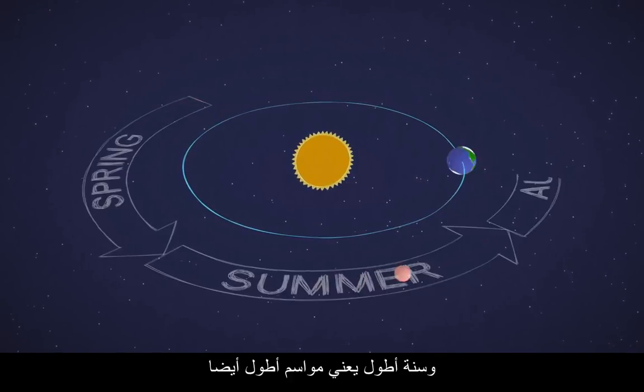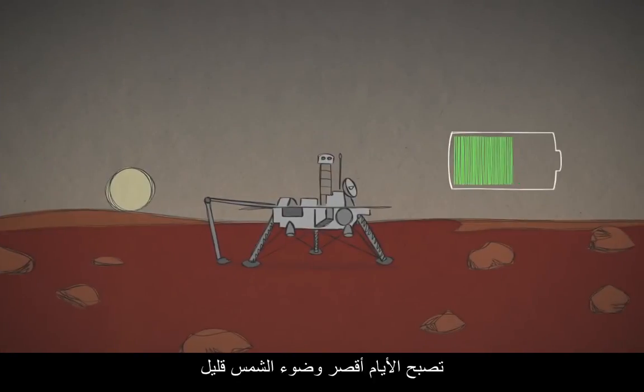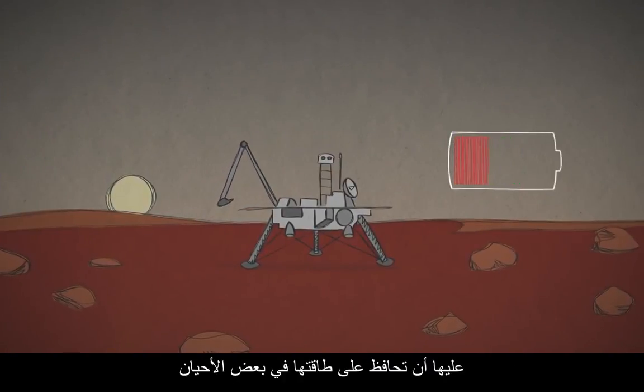That longer year means longer seasons, too. Over extended Martian winters, the shorter days and reduced sunlight mean that solar-powered spacecraft sometimes have to carefully conserve their energy.